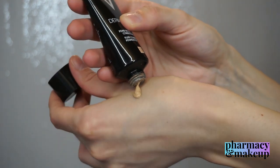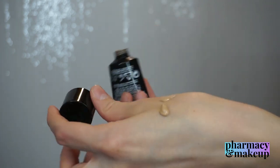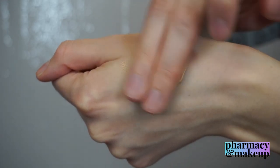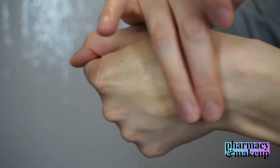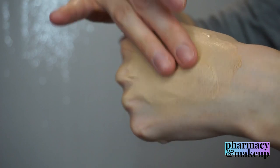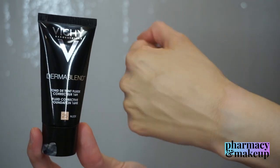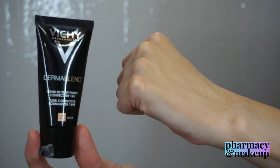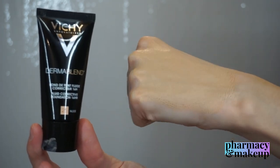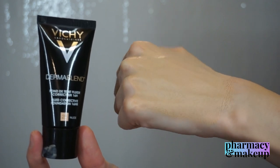Here I'm applying it on the back of my hand. It's really thin in consistency, spreads really easily, and immediately gives full coverage. At the same time the skin looks really nice — a skin-like finish. It's not creating a heavy layer and it's really comfortable on the skin.